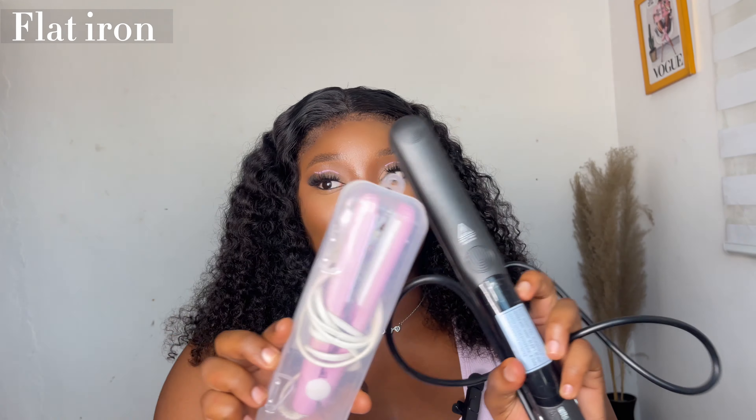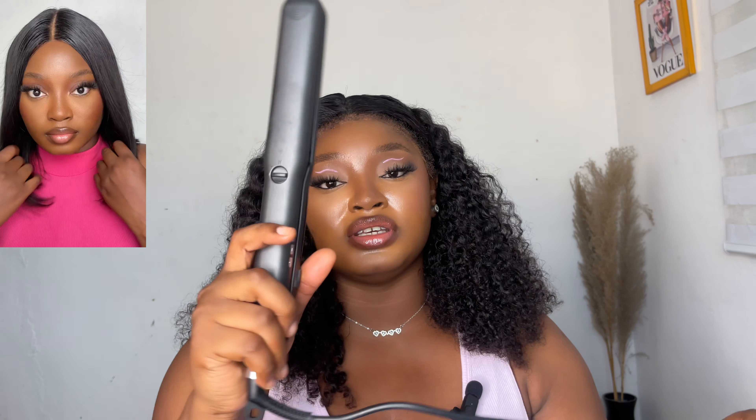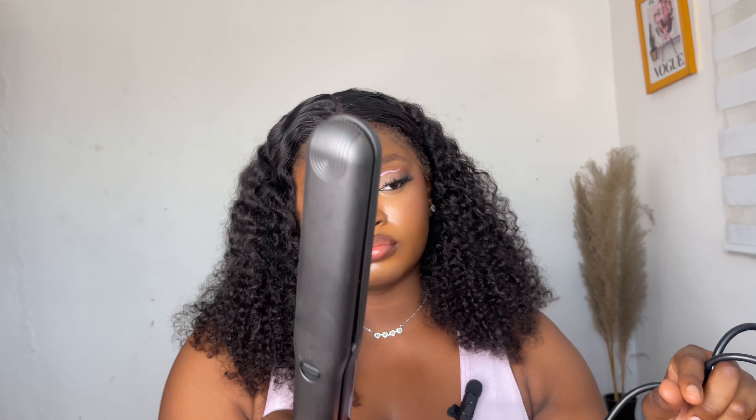So next are straighteners — or what some people in Nigeria call a 'stretcher.' They're actually called flat irons, but in Nigeria we call it a stretcher. You use this to straighten your hair. You might already have straight hair, but if you want that silky, silky press, you definitely need a flat iron.